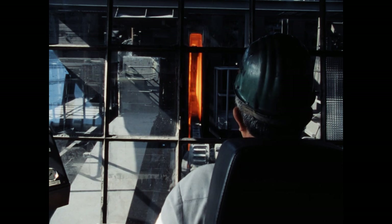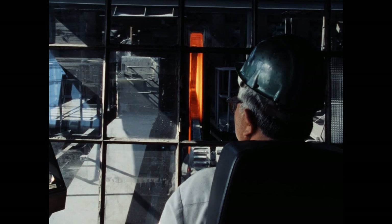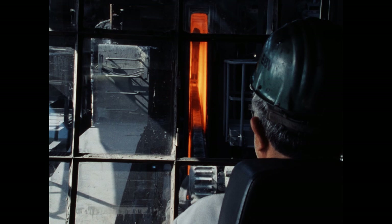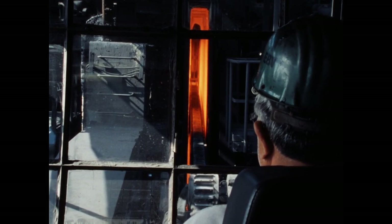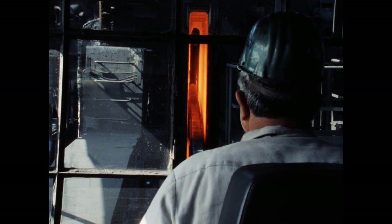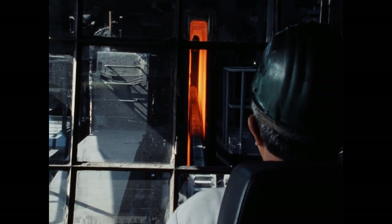Die Druckmaschinisten der Batterien 7 und 8 leeren pro 24 Stunden rund 100 Öfen, also alle 15 Minuten einen. Öffnen, drücken, schließen, planieren, erneut positionieren – sie müssen den riesigen Druckkopf mittig einfahren, damit er nicht die feuerfeste Ausmauerung beschädigt.